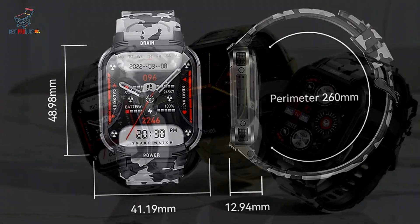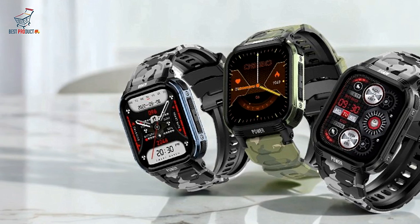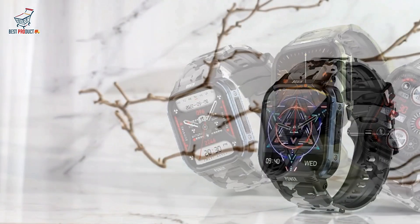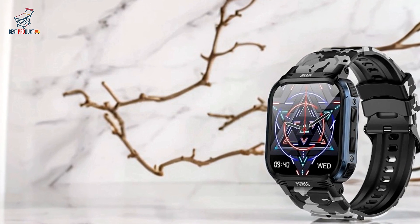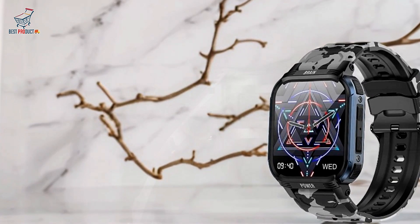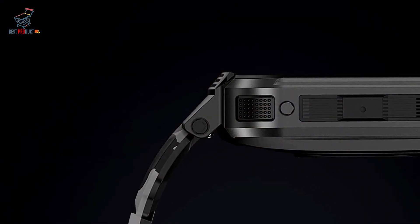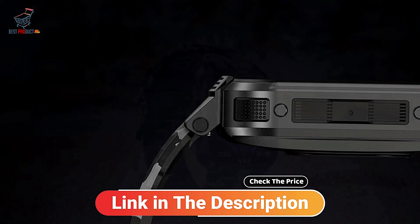Wide notification support covers notifications from numerous apps, making it easier to stay updated without constant phone checks. Added convenience features — music control, Find My Phone, and wrist-activated wake-up — enhance usability. Comfortable to wear, lightweight design allows for long-term use without discomfort. Future-proofing with firmware updates: regular firmware updates keep the watch functional with the latest features.